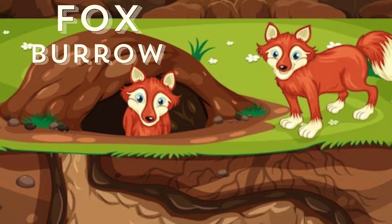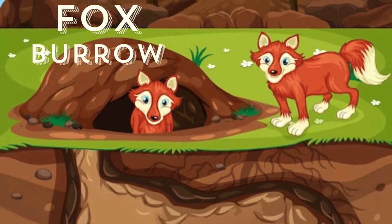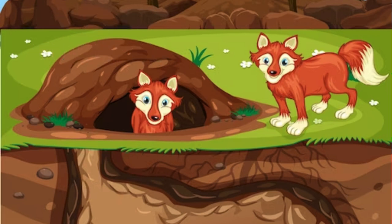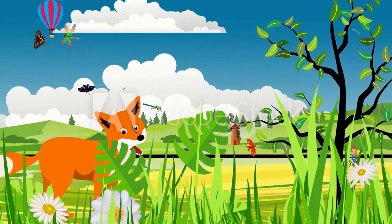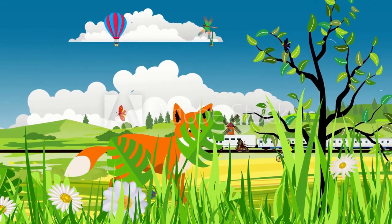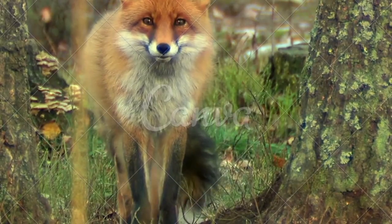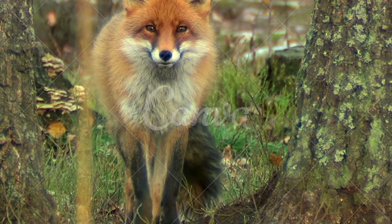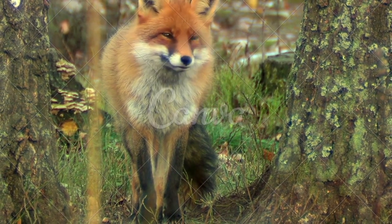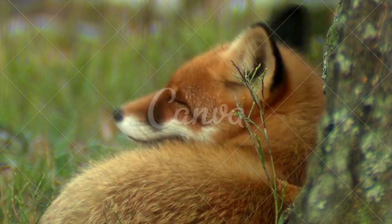Foxes usually live in dens. The den is often a burrow that another animal dug and left. Most foxes hide by day and hunt by night. Foxes will eat almost anything they can find. They like to eat birds, including chickens, and small mammals such as gophers and rabbits. Foxes are mammals that look like small, bushy-tailed dogs. They live all over the world, and different kinds favor different habitats.